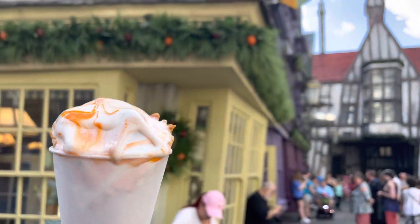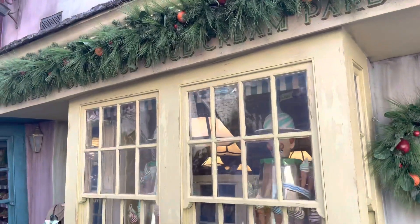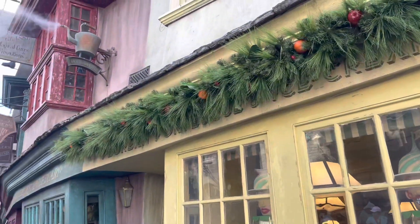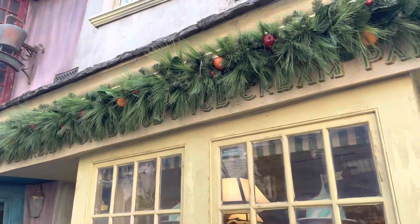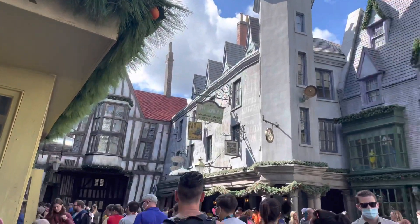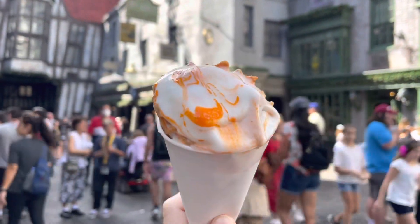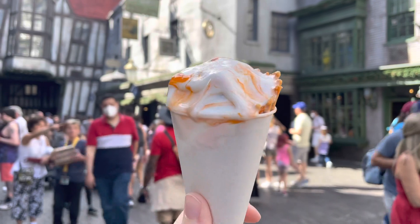If you check out UniversalParksNewsToday.com, we'll have reviews of this ice cream and many more. Make sure you check it out, and of course subscribe to the channel, hit the bell for notifications, like the video, share, and leave us a comment. And enjoy some ice cream next time you're in Diagon Alley!